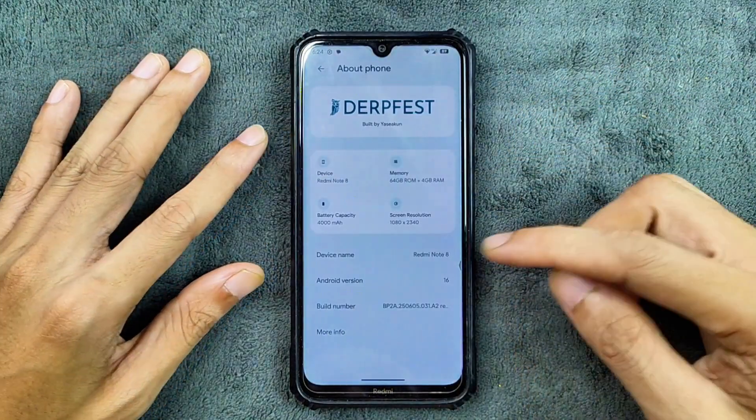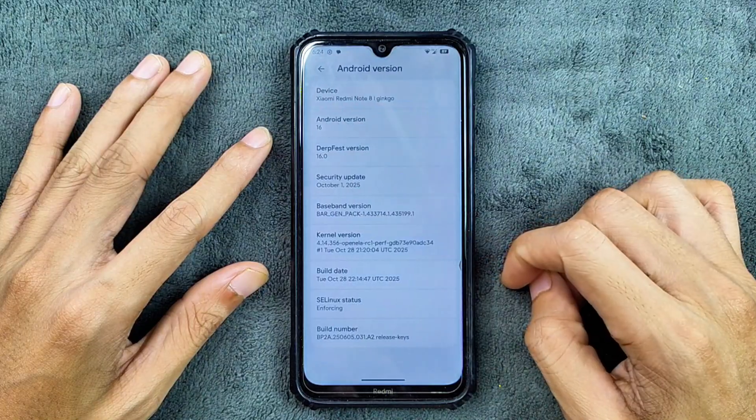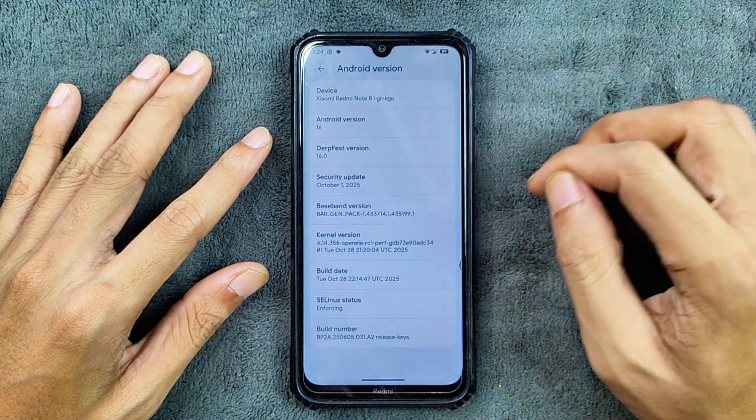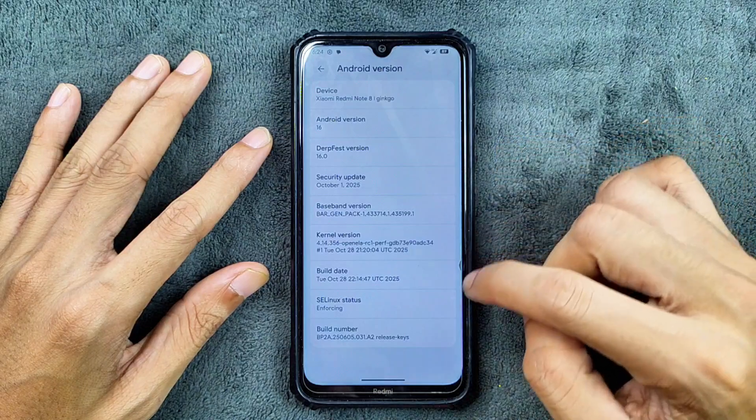So about the phone — as you can see here, the specifications of the device: Android version 16, DripFest version 16.0, and the security patch level is 1st October 2025.